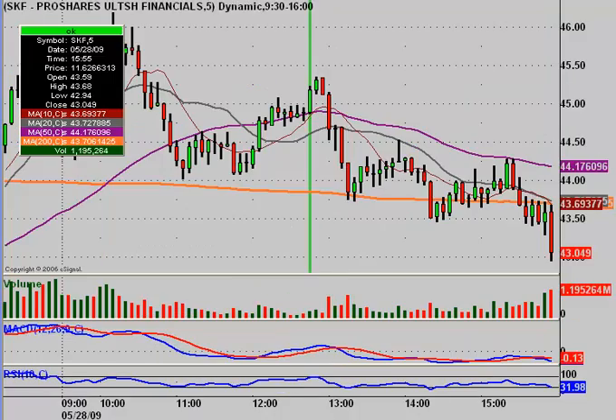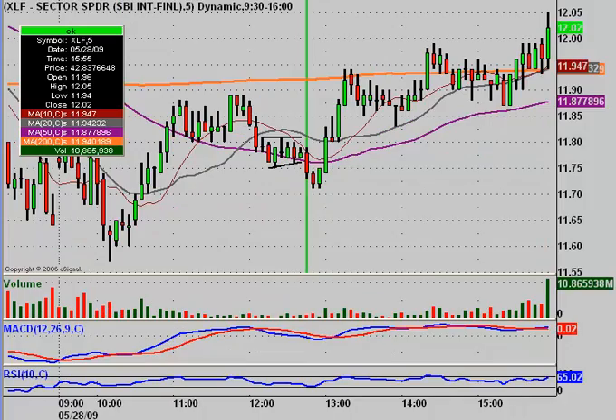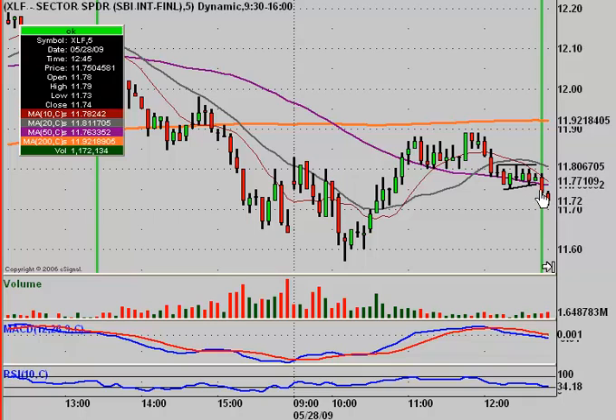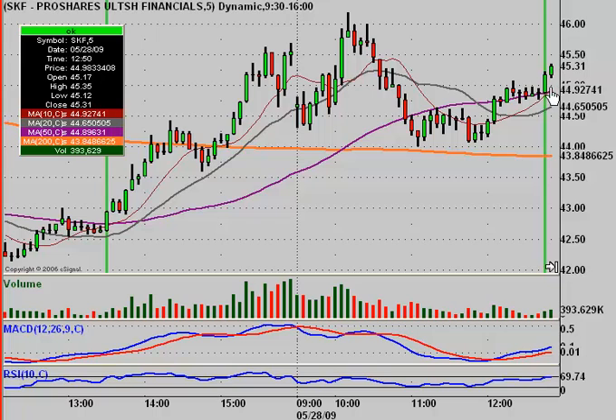Right in this period on the SKF, I started to build a short position because I thought the XLF was going to experience some strength, which would cause SKF to go down. But to my disappointment, XLF broke out to the downside of the pattern. So right there, I decided to cover my short position on SKF. I was hoping XLF would go down, but instead it just broke out to the upside.